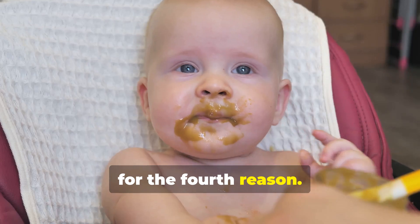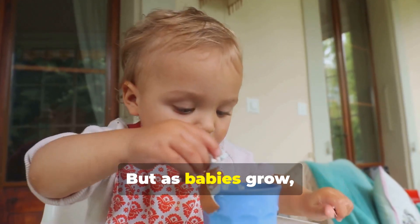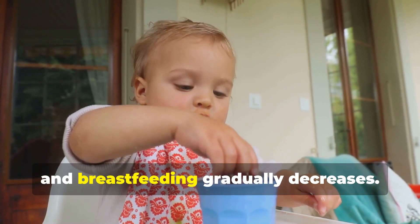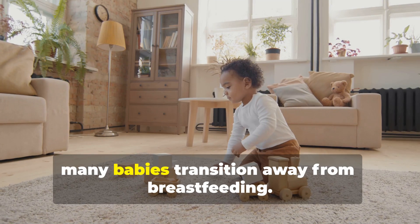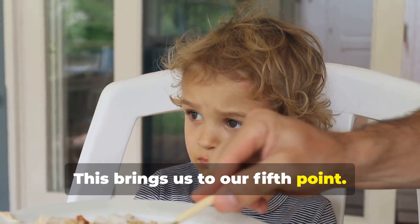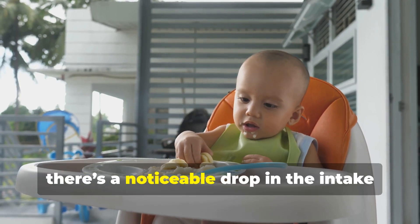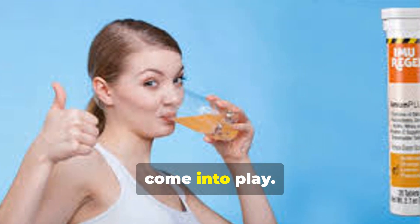Now for the fourth reason. Breastfeeding typically lasts for the first six months to a year. But as babies grow, they start eating solid foods around the six-month mark and breastfeeding gradually decreases. By the end of the first year, many babies transition away from breastfeeding. This brings us to our fifth point: since adult food is introduced around the sixth month, there's a noticeable drop in the intake of breast milk. This is where supplements like Imurrigan come into play.